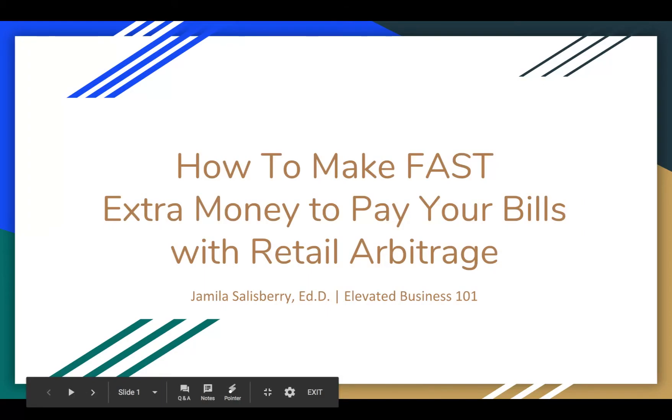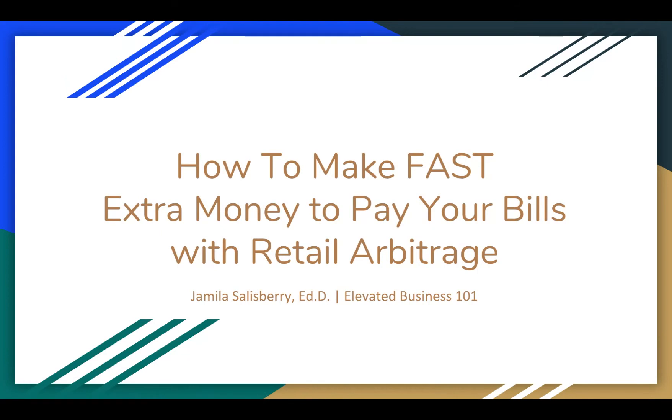Hey there, it's Jamila with Elevated Business 101 and today I want to talk to you about how to make fast extra money to pay your bills with retail arbitrage.